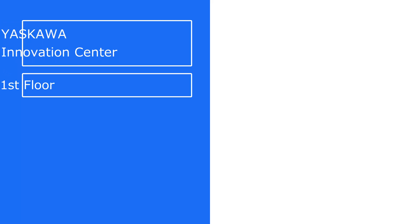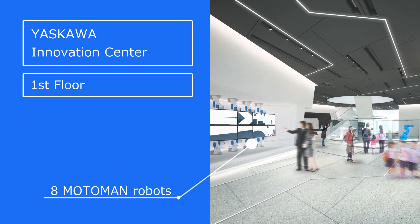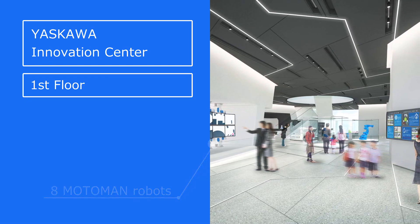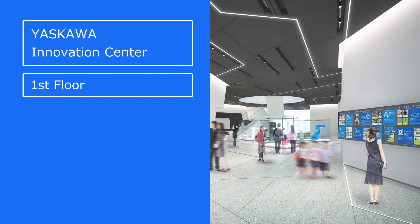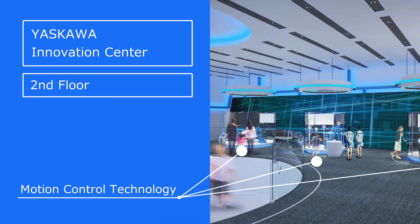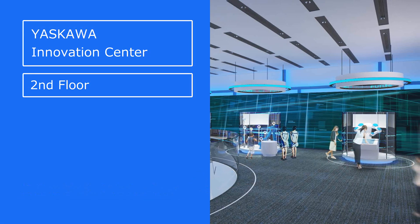On the first floor, you can enjoy video footage with eight of Yasukawa Electric's world-renowned Motoman industrial robots operating in synchronization. Here, you can truly feel the technological power of Yasukawa Electric's robots and experience Yasukawa Electric firsthand. On the second floor, you can learn about the wonders of manufacturing and experience Yasukawa Electric's Mechatronics Wall, which fully utilizes our own motion control technology.